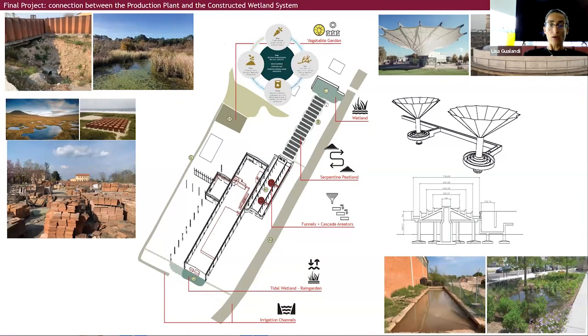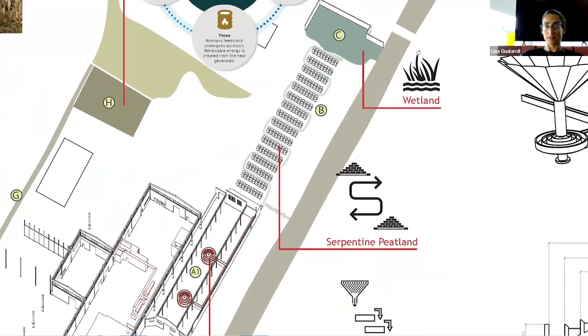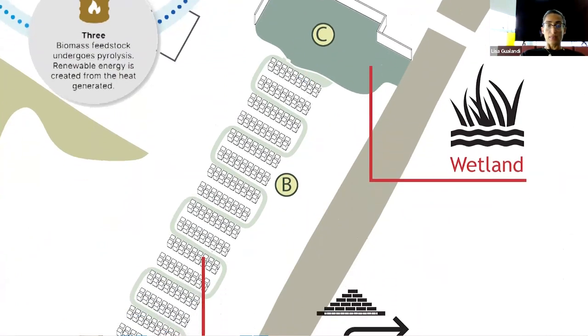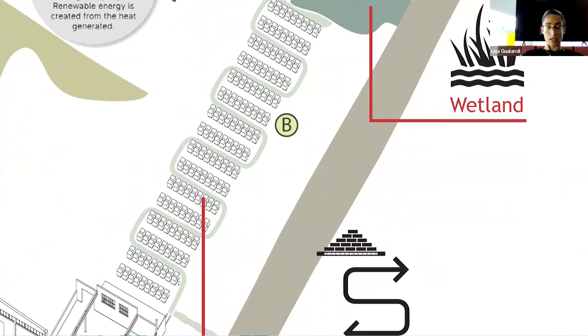Now you can see how my project area may become - and I will zoom in. We have the wetland where the paved area collapsed one year ago. Here we have this serpentine that goes by the stocking paved area, allowing both regulation of the hydrological water flow from the building and giving some sort of new order to this stocking area.